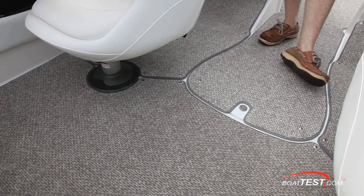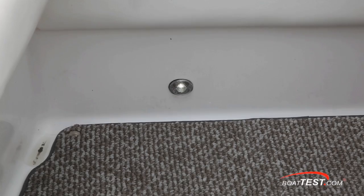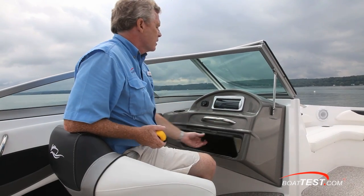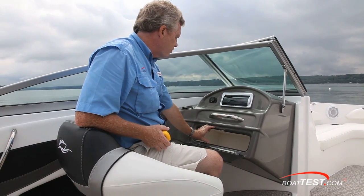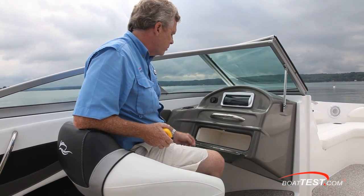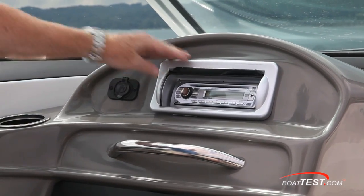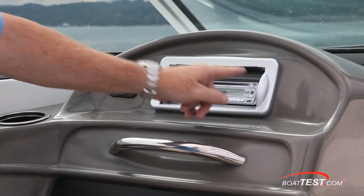Our test boat is equipped with the optional snap-in carpet, and the courtesy lighting is standard. The observer gets a stainless steel grab handle, a glove box 10 inches deep and 18 inches wide with a 4-inch opening, with a stainless steel piano hinge holding the cover in place. Up above, a standard stereo sits right next to it, along with a 12-volt supply for your MP3 player which will plug into the stereo.